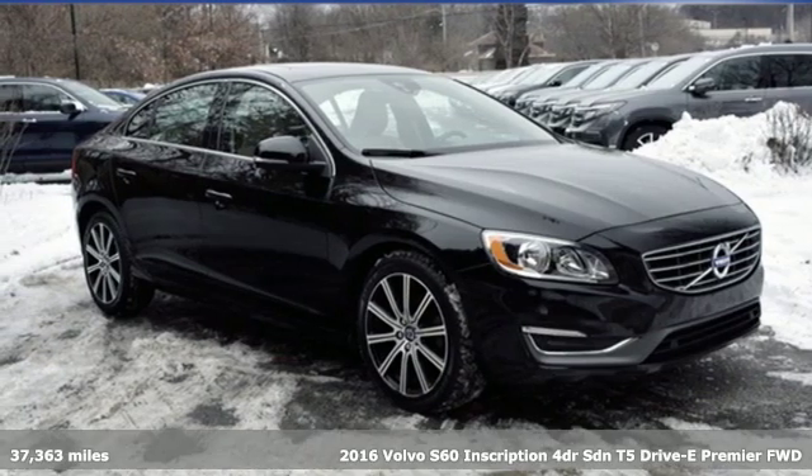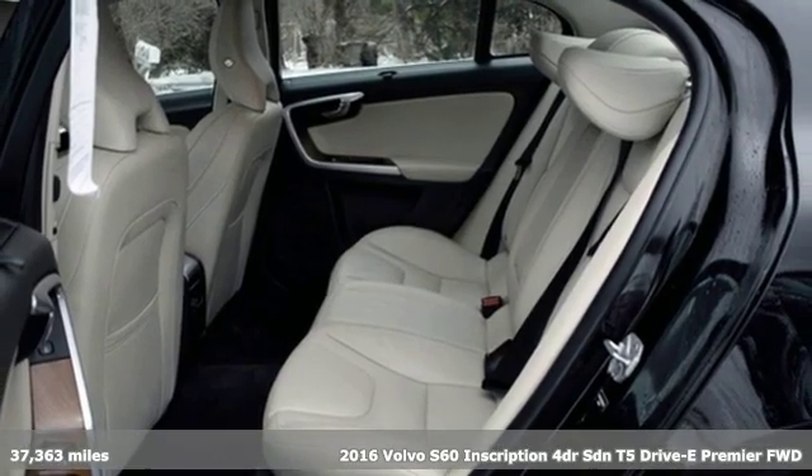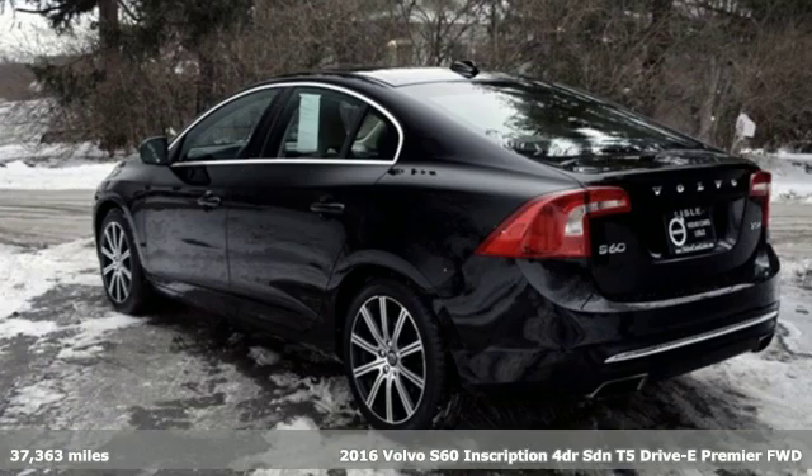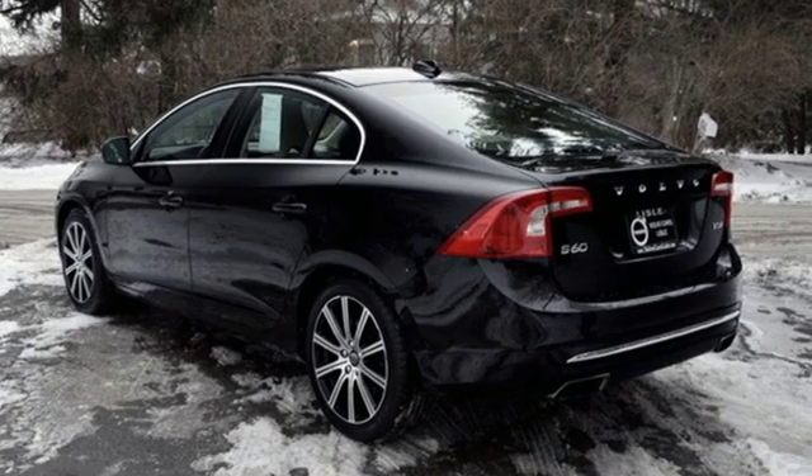It's a 2016 Volvo S60 Inscription. This S60 Inscription ups the luxury ante of the sports sedan with more standard features and more rear legroom — you might not want to ever get out.